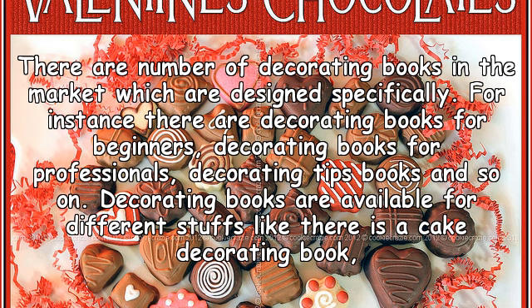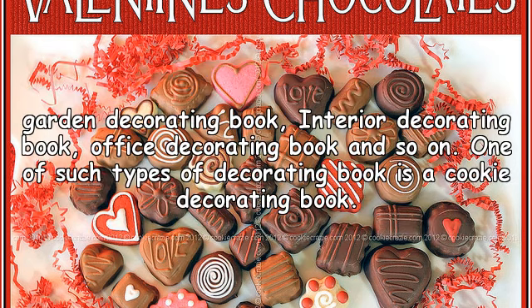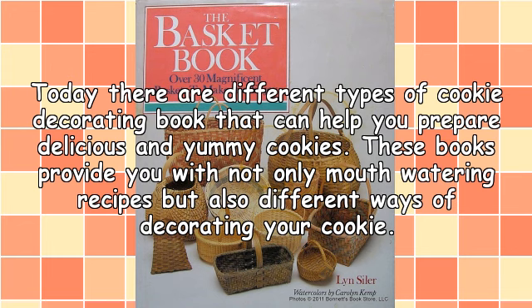Decorating books are available for different things, like there is a cake decorating book, garden decorating book, interior decorating book, office decorating book, and so on. One of such types of decorating book is a cookie decorating book. Today there are different types of cookie decorating books that can help you prepare delicious and yummy cookies. These books provide you with not only mouth-watering recipes, but also different ways of decorating your cookies.